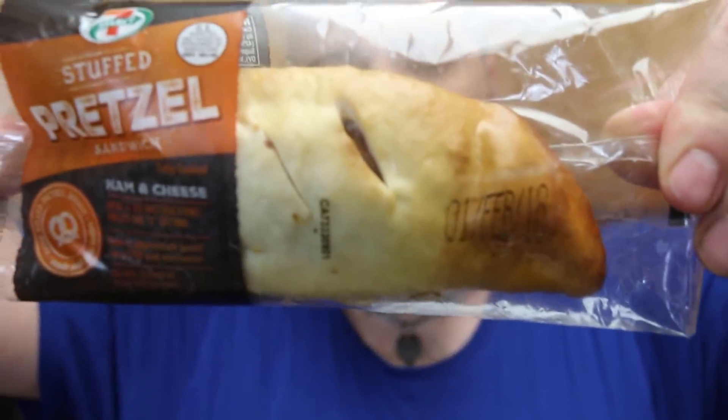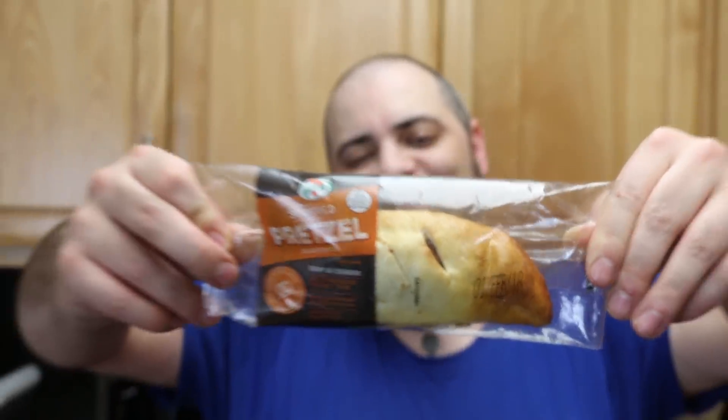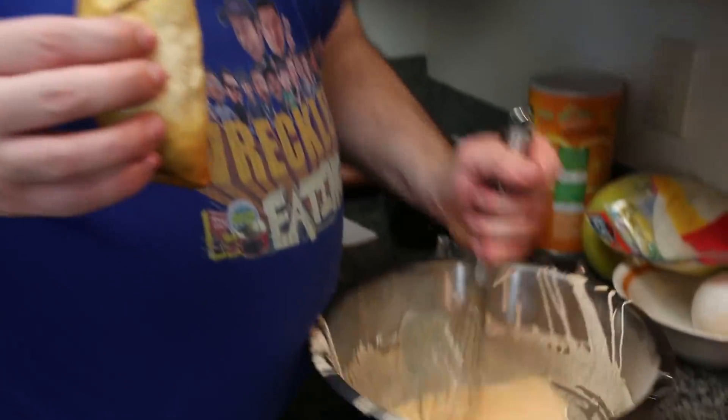Welcome to Deep Friday. Today we are deep frying a 7-Eleven stuffed pretzel sandwich. This variation is ham and cheese, but Wero mentions there's also a pepperoni one. We've been very consistently surprised by the quality of goods coming out of 7-Eleven recently.